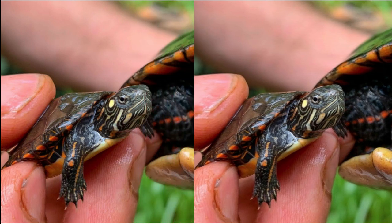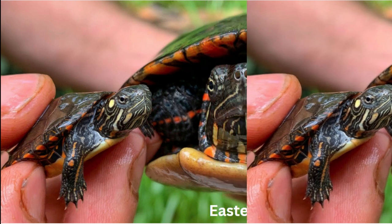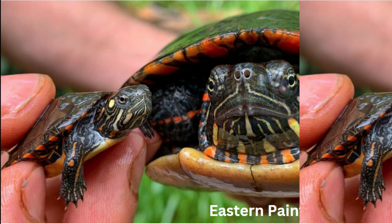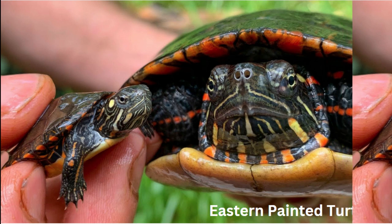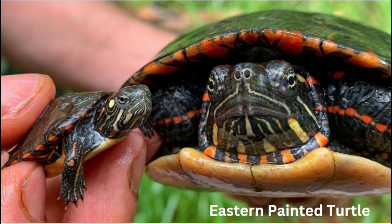temperature. Number five: hibernation habits. In colder climates, eastern painted turtles go into hibernation during the winter months. They may bury themselves in the mud at the bottom of their aquatic habitat, where they can survive until warmer temperatures return.